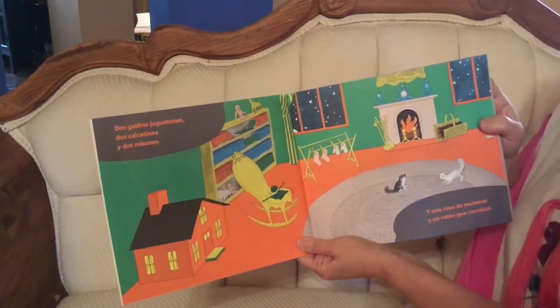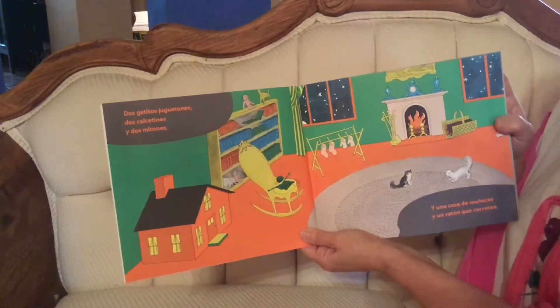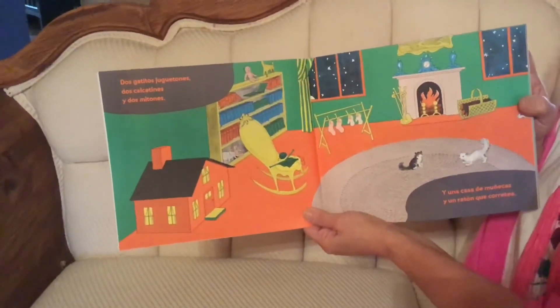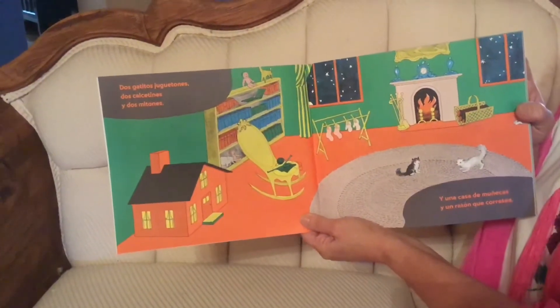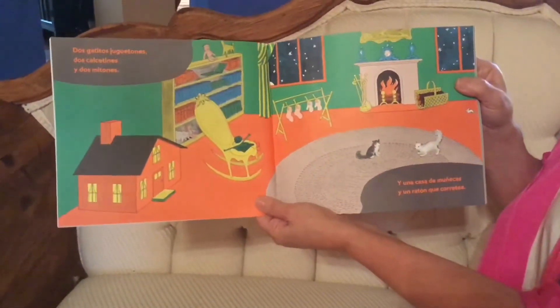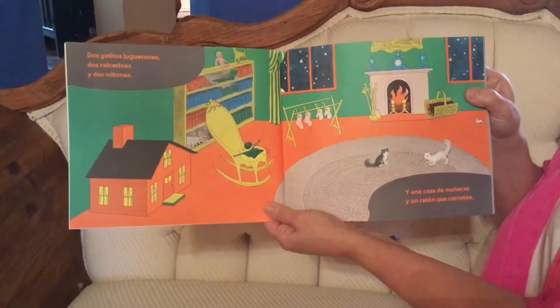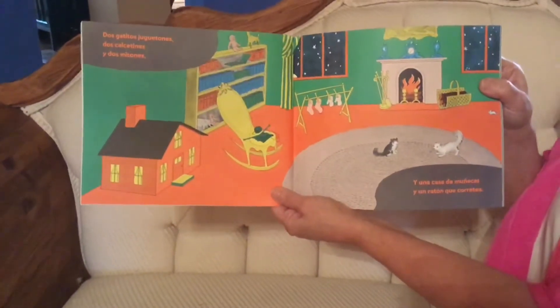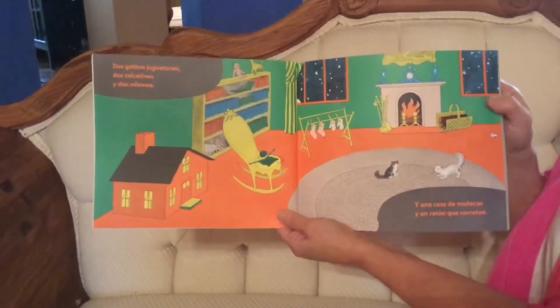Dos gatitos juguetones, dos calcetines y dos mitones. Two little playful cats, two socks and two mittens. Y una casa de muñecas y un ratón que corretea. In a house with dolls and a mouse that runs around.